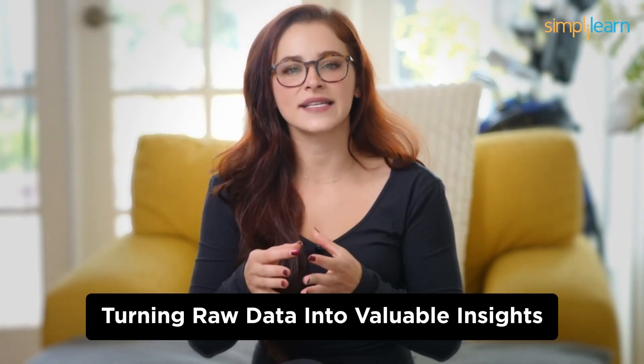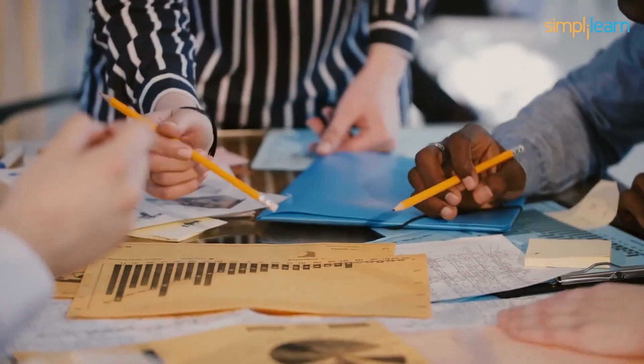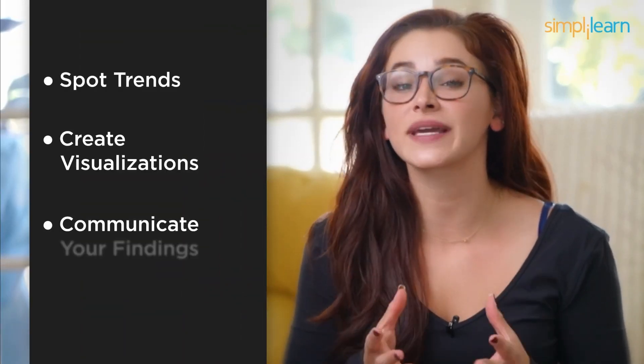Number 6: Data Analysts. Moving on to number 6, we find Data Analysts. These professionals play a crucial role in turning raw data into valuable insights. You'll need to work with data tools and software, but coding skills are not a prerequisite. Data Analysts collect, clean, and analyze data to help organizations make data-driven decisions. Your ability to spot trends, create visualizations, and communicate your findings will be your superpowers in this role.